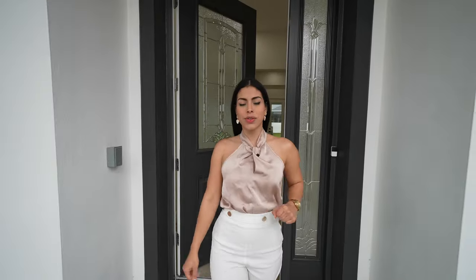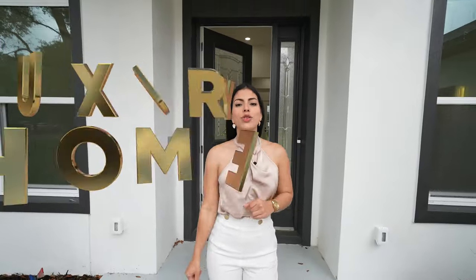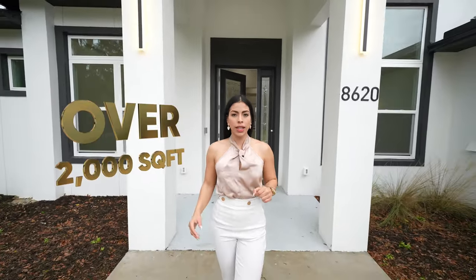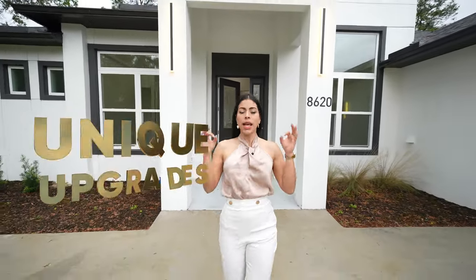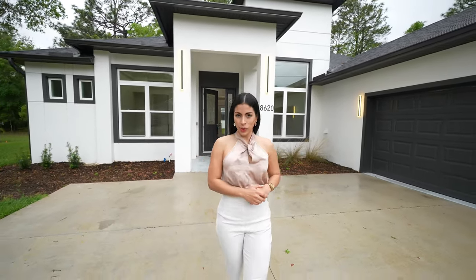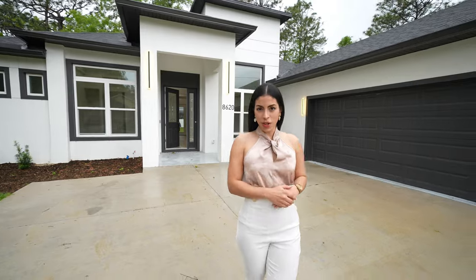Embarking on a new custom experience with this luxury home in Citrus Springs — over 2,000 square feet of unique upgrades, no associations, and really close in proximity to Lake Rousseau. This is Margie Caldera and welcome to a new tour.